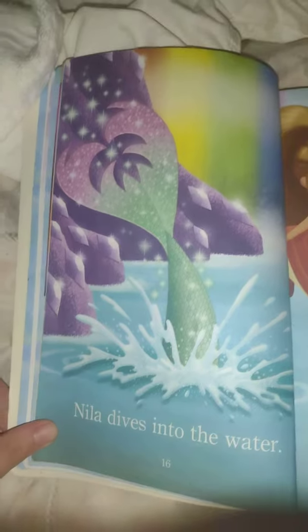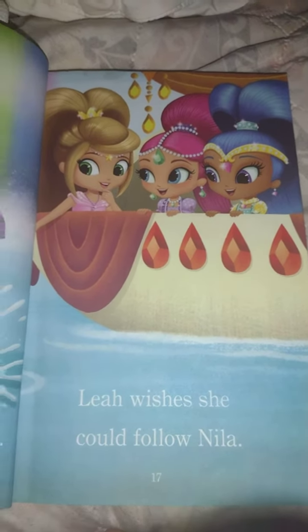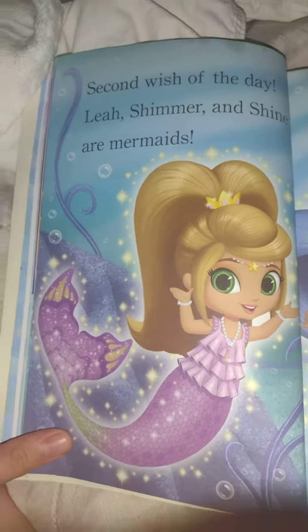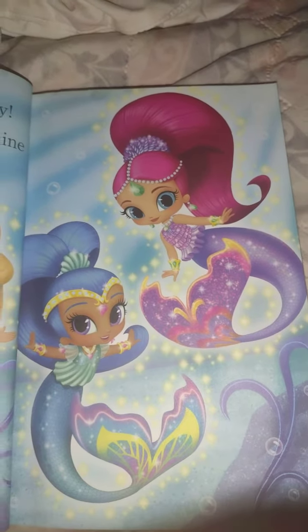Naya dives into the water. Leah wishes she could follow Naya. Second wish of the day — Leah, Shimmer, and Shine are mermaids.